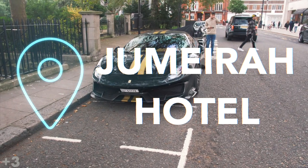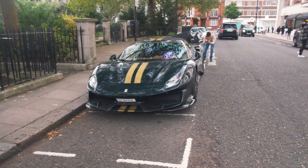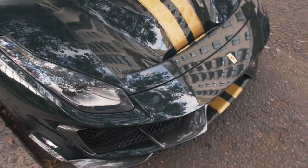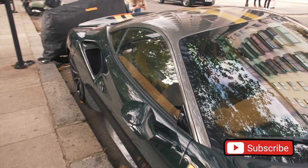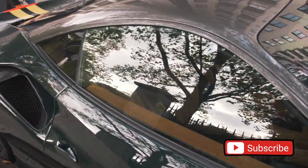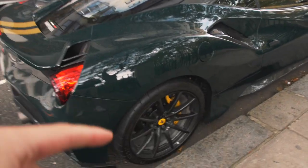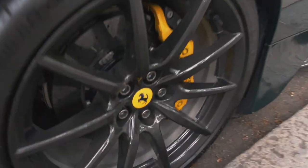Here, next to the Jumeirah Hotel, we have got this dark green Ferrari 488 Pista from Dubai. It has got these gold stripes as well, there's carbon fiber everywhere here in the front, sides and the back, and this stunning Alcantara brown interior which I think works very well with the gold stripes on the outside. It has also got one of the most expensive options that you can order on the 488 Pista, which are those full carbon fiber wheels.